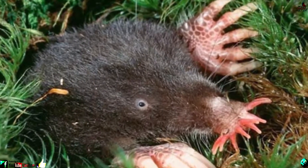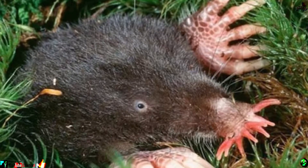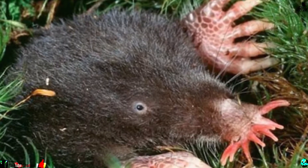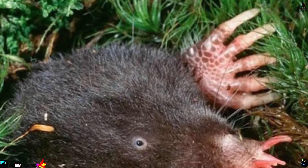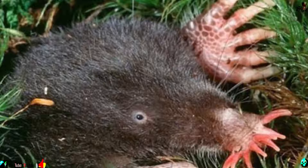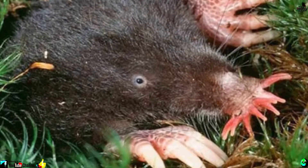Number 19: Star-nosed mole. The star-nosed mole was apparently given a very special sniffer to compensate for its terrible eyesight. Its peculiar nose is made up of 22 fleshy feelers covered with 25,000 microscopic sensory receptors that help the little mole to find its food.